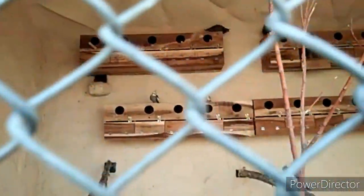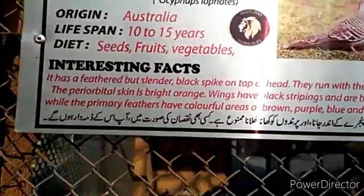Now we can see the cockatiels — cockatiels are also a breed of cockatoos. And now you can see the crested doves — they are doves that have a crest on their heads.